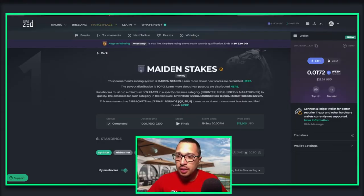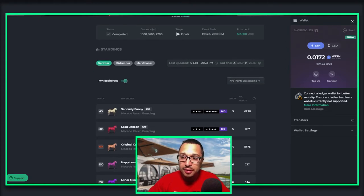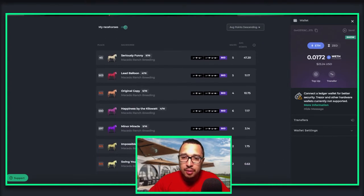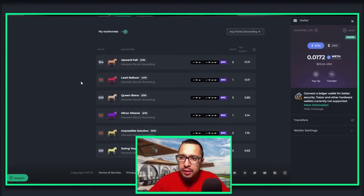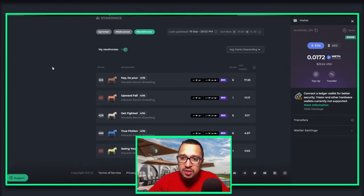Welcome to the Cutline, where we're going to go over our Maiden Stakes Monday races. Here are some of the horses I had in Sprinter, Midrunner, and Marathon. Seriously Funny was one that made the Cutline to quarterfinals, but the rest that placed or were not available didn't go through. Upward Fall was another one that made the Cutline. Hey It's Your was one of those horses that made it into the quarterfinals.